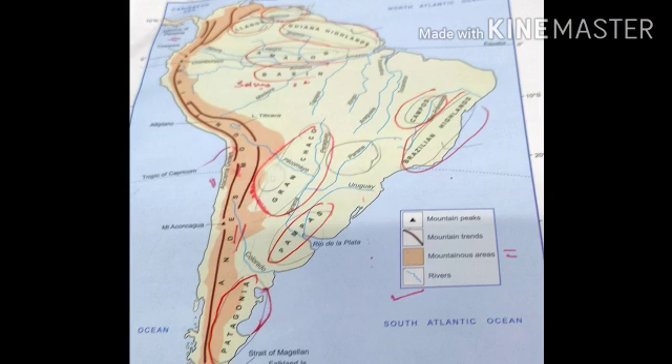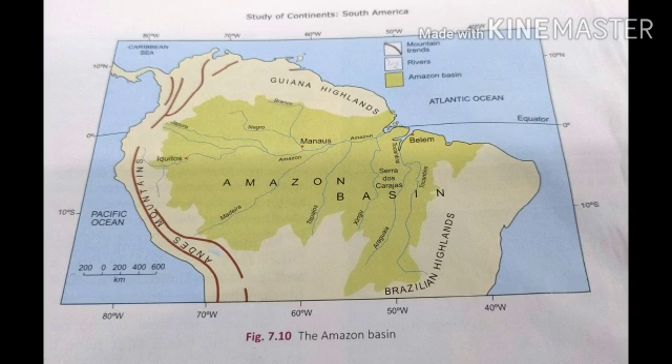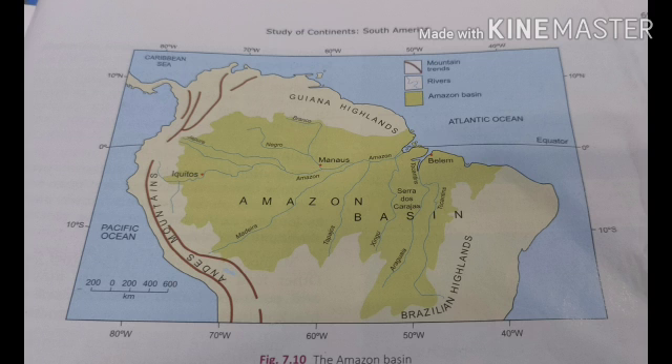The Amazon basin occupies a large part of tropical South America, chiefly in the northern and western part of Brazil. The Amazon basin is bounded by the Guiana Highlands in the north and the Brazilian Highlands in the south. The Amazon rises in the Andes to the west of the basin. It is the second longest river in the world, covering a distance of about 6,400 kilometers before draining into the Atlantic Ocean.